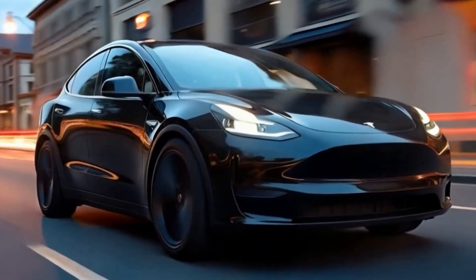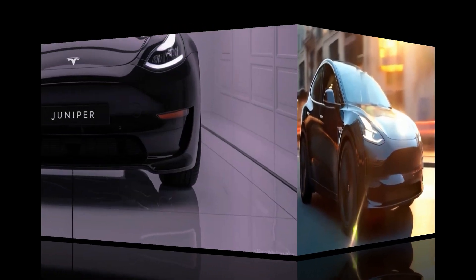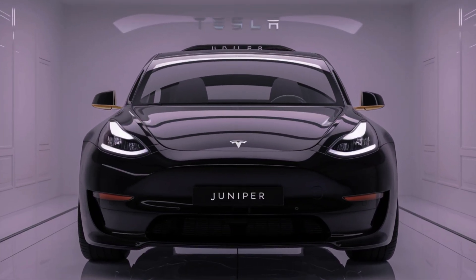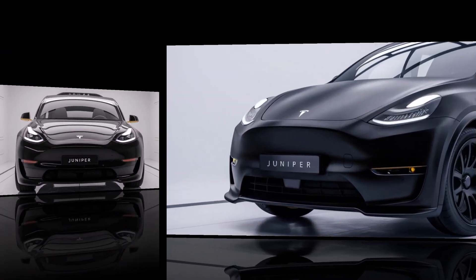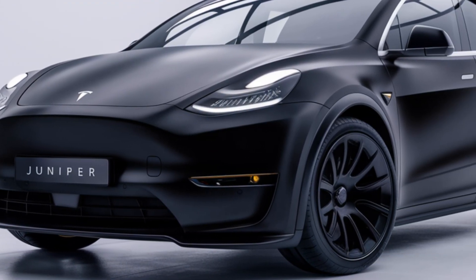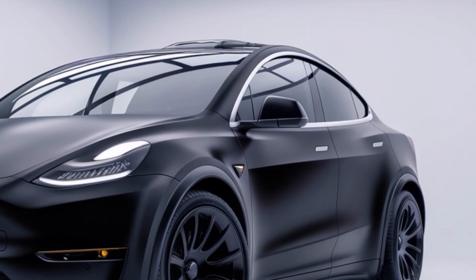Hi, welcome to your YouTube channel, TheAutoVis. Today, we're diving into the highly anticipated 2025 Tesla Model Y Juniper, a refreshed version of Tesla's popular all-electric SUV, now with even more cutting-edge features, improved performance, and a sleek new design.